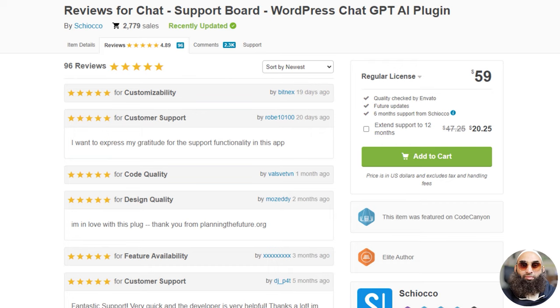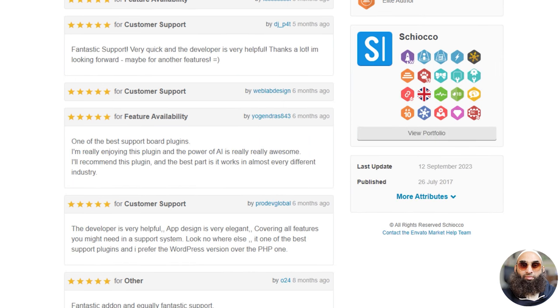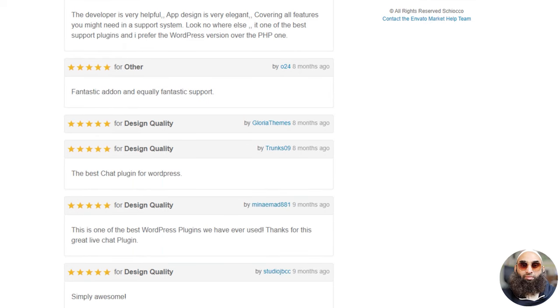Top-rated, with a shining 4.89 star rating and 96 glowing reviews. Discover why SupportBoard is the chosen star in customer communication. Step into a world where efficiency meets elegance, and every conversation is a journey to customer satisfaction.